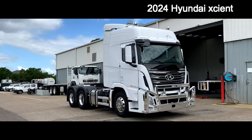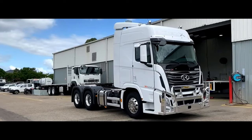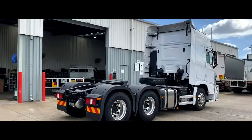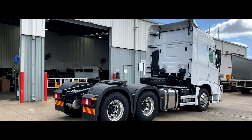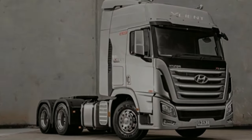The 2024 Hyundai Scient Pro offers optional premium driver's seats manufactured by the German company Isri, which specializes in driver's seats for commercial vehicles. These seats reduce driver fatigue and have longer maintenance intervals compared to standard seats.